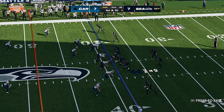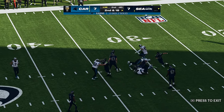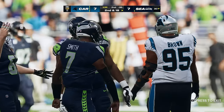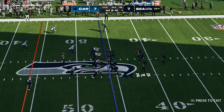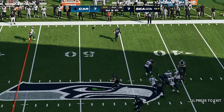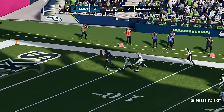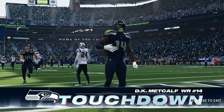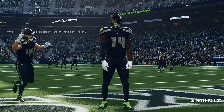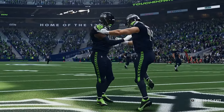Now Geno. Pressure comes in. He's brought down — it's a Panther sack, buried by multiple defenders. Now it's the offense's turn as they've got it first and ten. Catch is made by Metcalf, and all the way in. Touchdown, Seattle! DK Metcalf, his third touchdown now on the year. And the Seahawks have taken the lead.